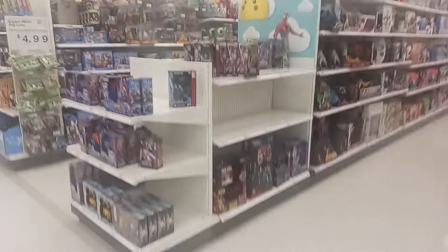Hey guys, LightningZeton here and today I'm gonna do another toy hunt. If you hear the air conditioning in the background, it is because I'm doing a voiceover over this toy hunt video. I extremely apologize — I forgot my recording phone.